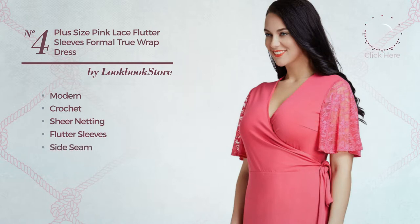Sweater sleeves, side seam, side slit and self tie belt. Available in 2 colors.